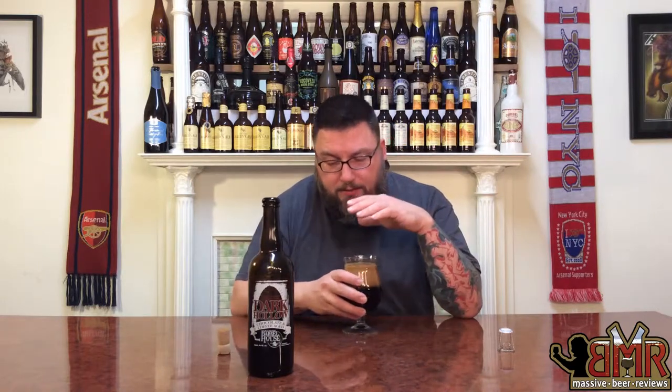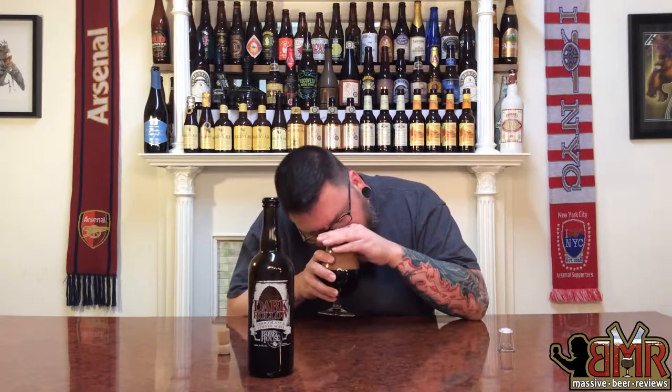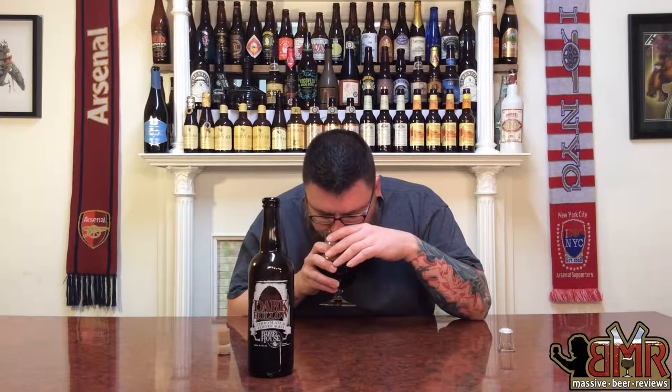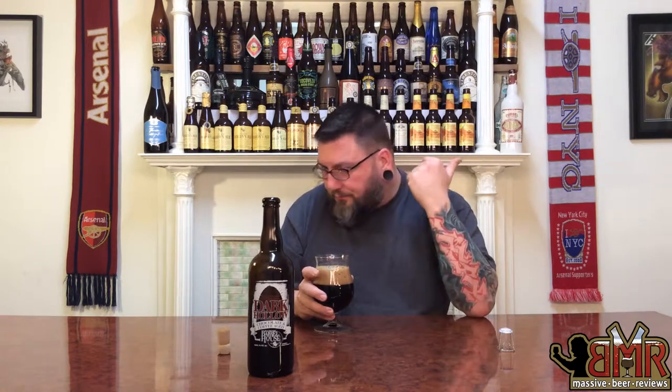Let's see what else this sucker's got going on in the nose. Very subtle. Not a ton going on in there. Coffee and cocoa are definitely present, but very subtle. Roasted malts. Not getting any bourbon whatsoever or any oak barrel. But it's a very, very subtle nose. They're very balanced, though. I was going to try to pick out which one's most robust, but... of the flavors I'm picking out there, it's malts, coffee, cocoa. And that's about it. Not a ton of bourbon.